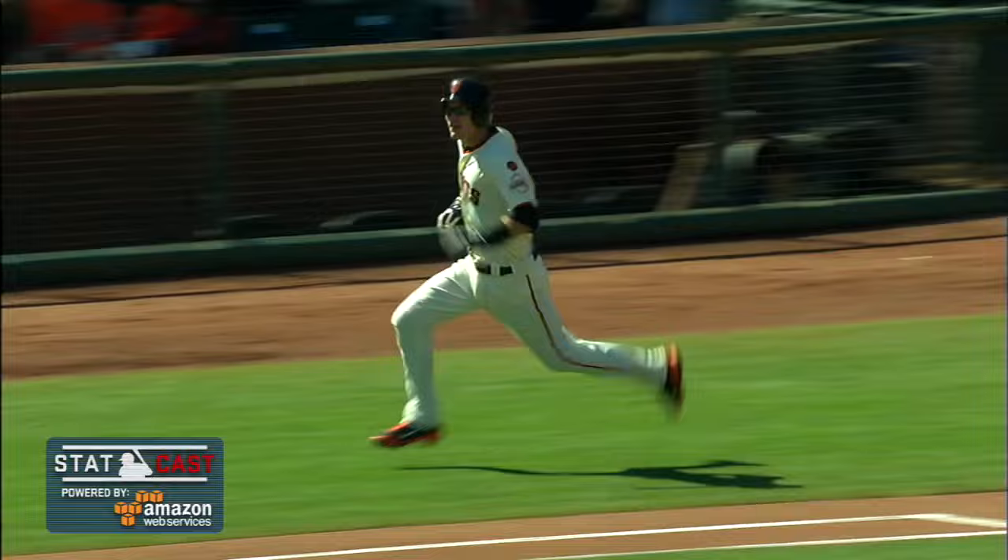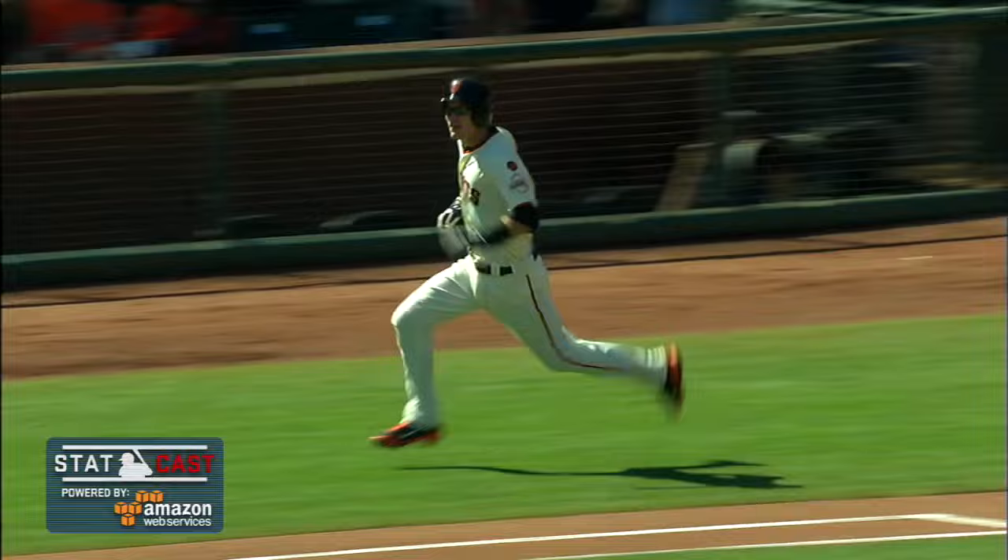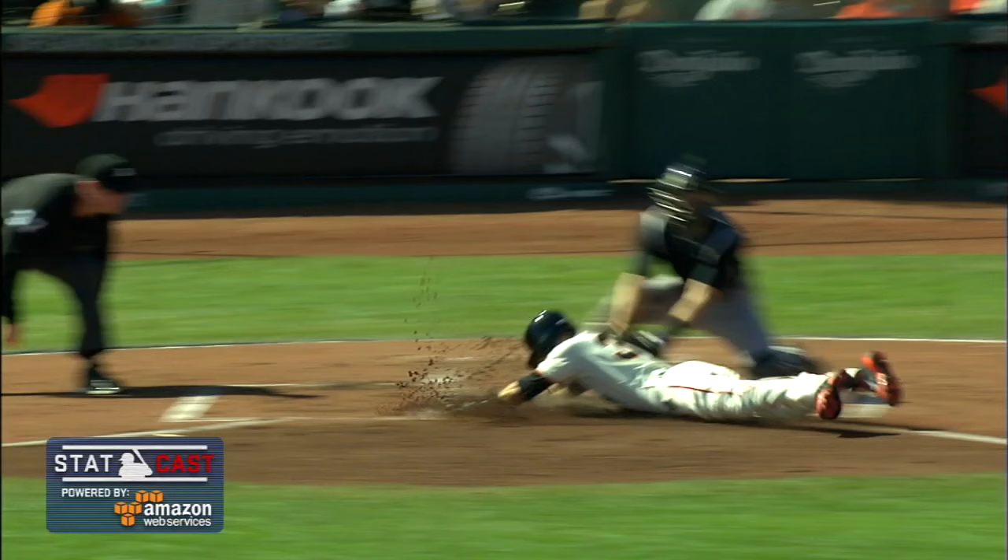Into the gap racing is Dickerson. He lunges and can't get it. It rolls all the way to the 421. Tomlinson heading for third — he's going to be waved by Kelly. Here comes the relay by LeMayhew, here's the slide. It's an inside the park home run for Kelby Tomlinson.